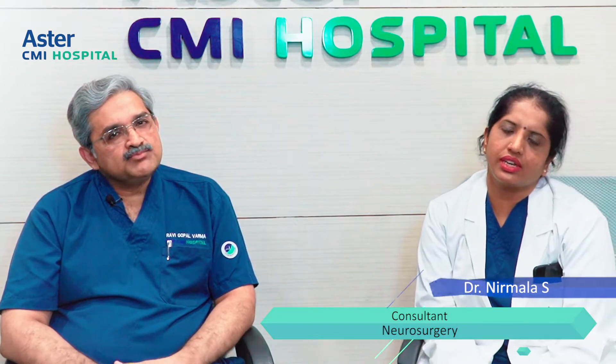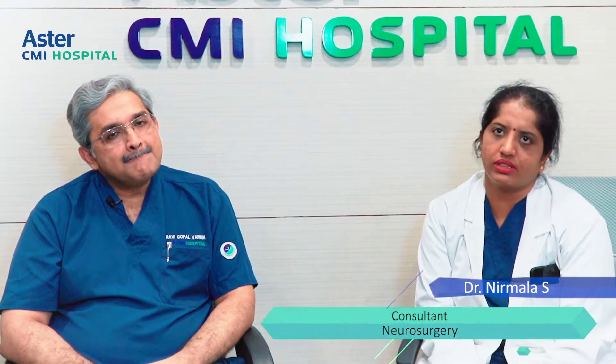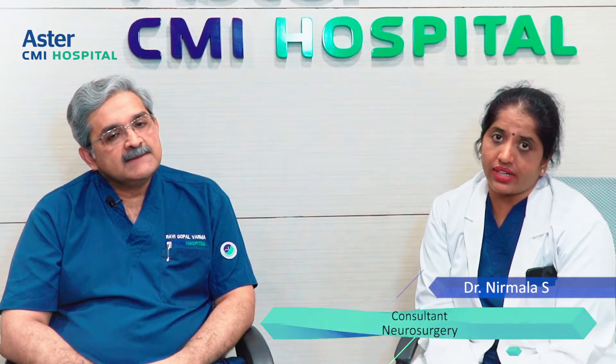There are multiple ways to treat trigeminal neuralgia. Medical management is one approach, tried when the MRI does not show any vascular compromise — meaning no vessel is abutting the nerve, as discussed.